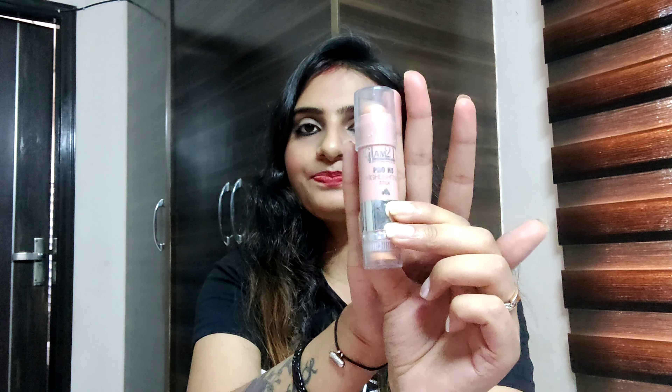Let's talk about the packaging. This is a stick, and it's very good. It's travel friendly and easy to carry — you can carry it in your handbag.